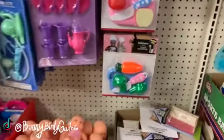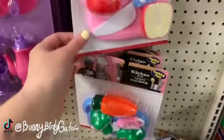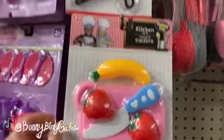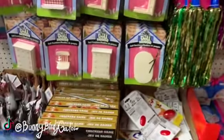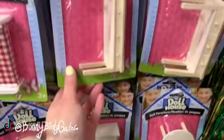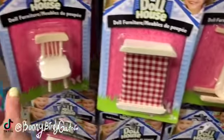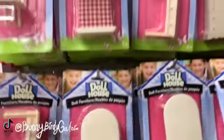The cute little kitchen sets are back — so cute! I saw these last week, the little frying pans. Tons of dollhouse furniture — the tables, the beds, the chairs. Wow, look at all this stuff, you guys!